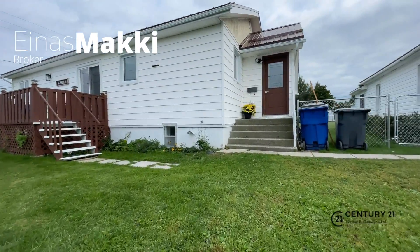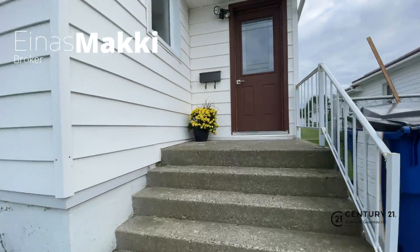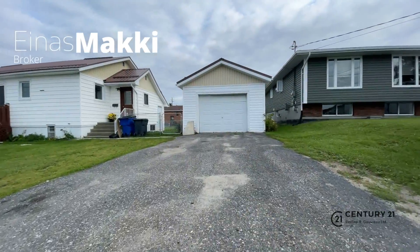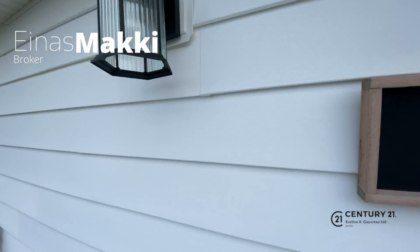What's on your starter home wish list? A paved driveway? A fully fenced yard? A detached garage? Well look no further!